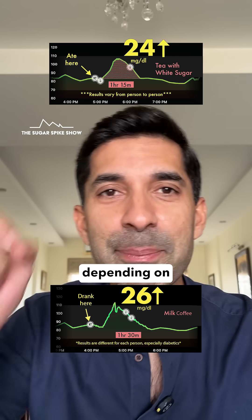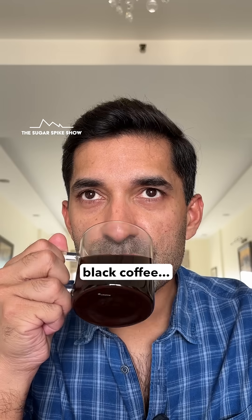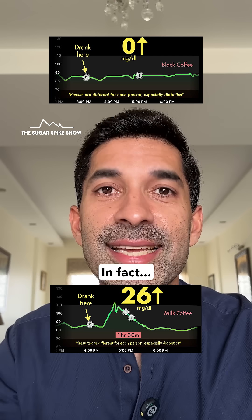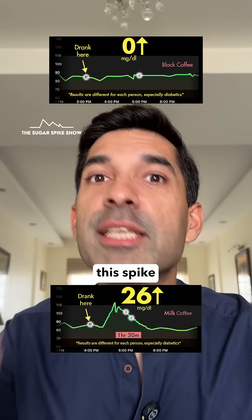Meaning that I can have either of them depending on my mood. Of course, can't compare this result to when I had black coffee, because that had not increased my blood sugar levels at all — and that's because black coffee has no milk or sugar in it. In fact, now I'm thinking if I would have used a calorie-free sweetener, maybe the spike would have been much lesser.